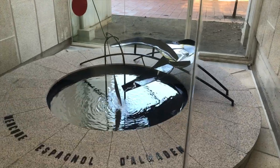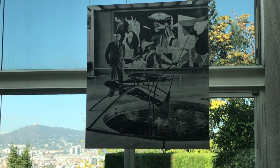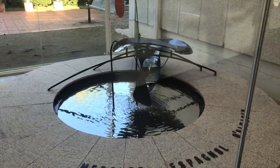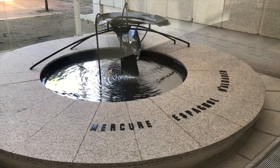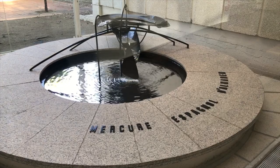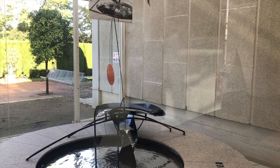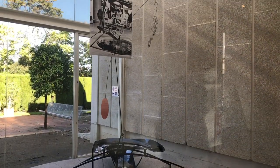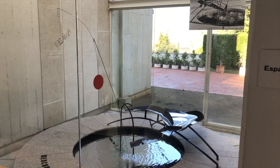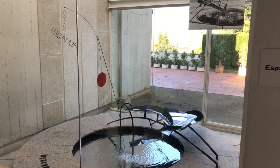Along the way you'll find the Mercury Fountain by Alexander Calder, originally designed for the Spanish Pavilion during the Paris Expo in 1937. The only non-Spaniard, Calder's work was on display alongside Miró's The Reaper and Picasso's Guernica. Like the rest of the work in the pavilion, the fountain called attention to the atrocities of the Spanish Civil War — specifically, the rebel troops' attack on the mercury mine in the Spanish town of Almaden. Spain accounted for 60% of the mercury in the world at the time, making this a big blow to the Republican Spanish government. Don't worry, unlike at the expo, the fountain is kept behind a glass case.